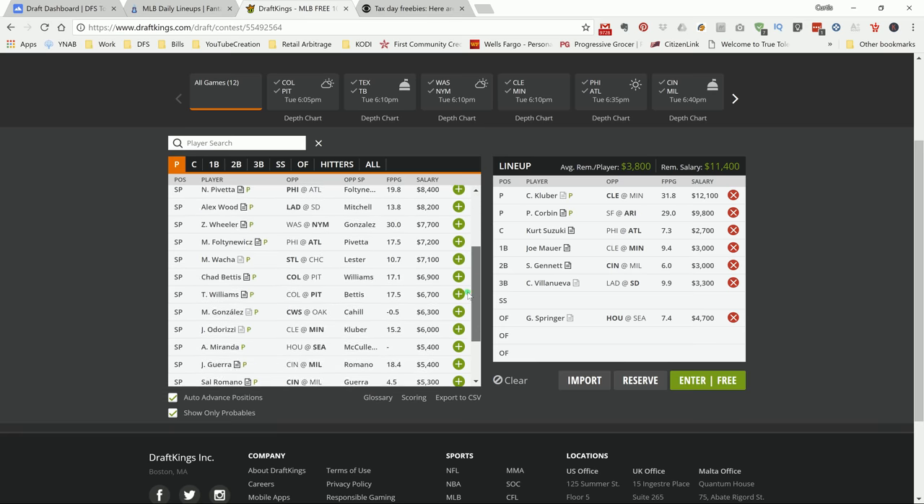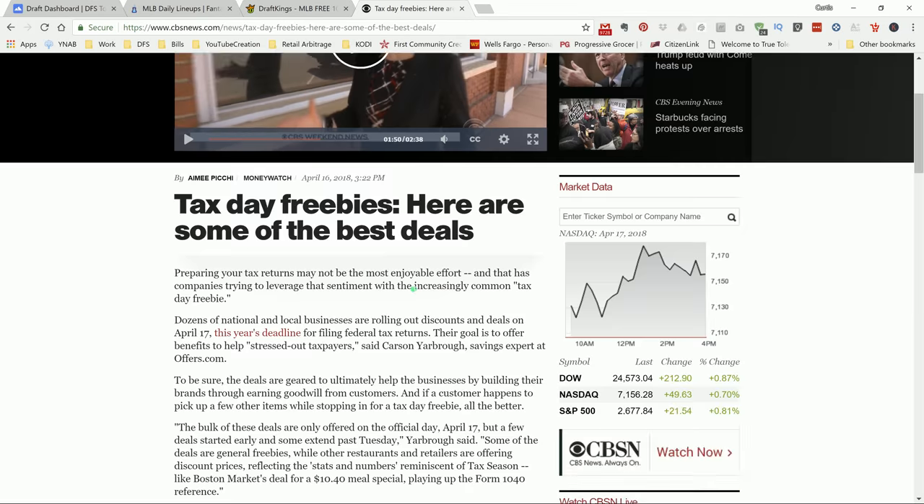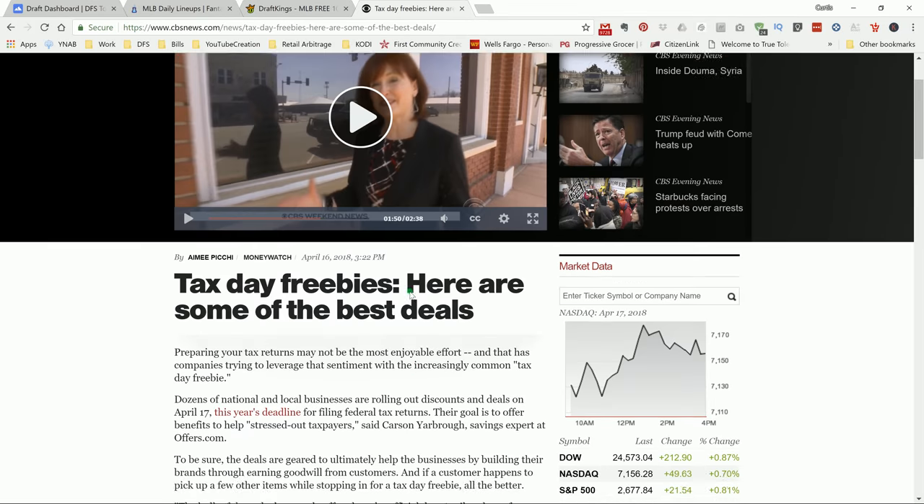That's my top plays for tomorrow. If you want my personalized player pool, again, Draft Dashboard — link is in the description, seven-day trial for one buck. Good luck tomorrow, get your taxes done — you don't want the IRS in your backyard. Good luck, and I'll holler at you on the next video.